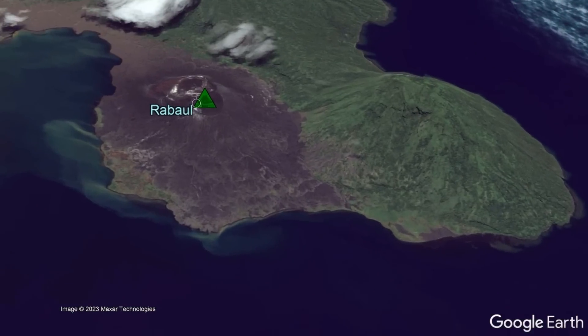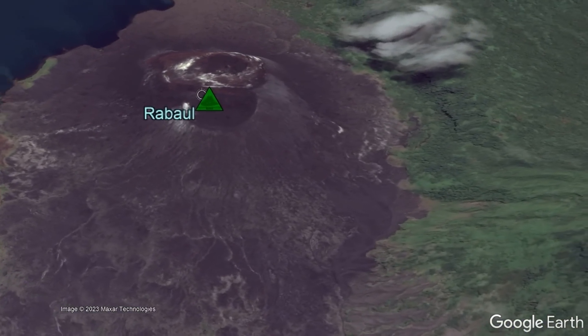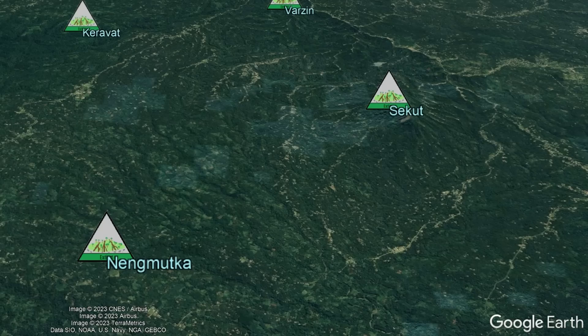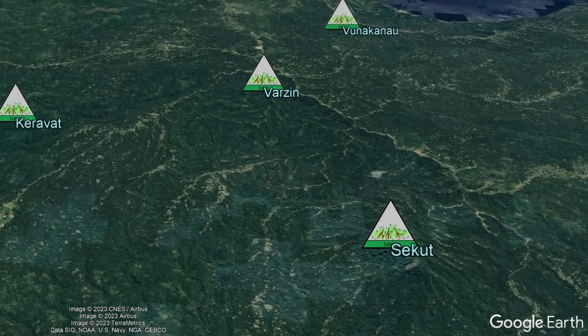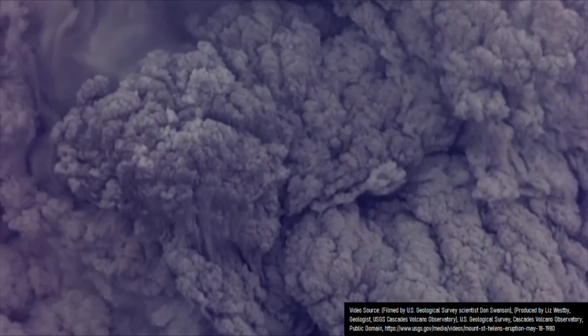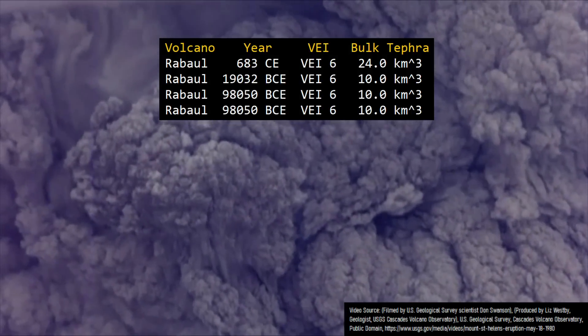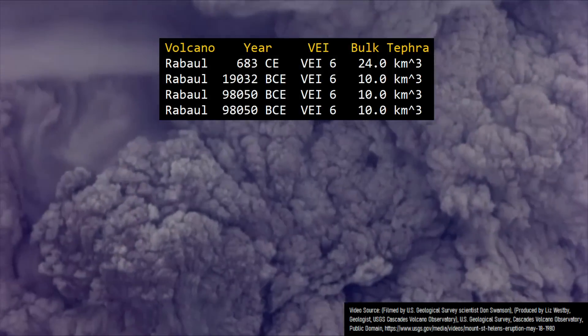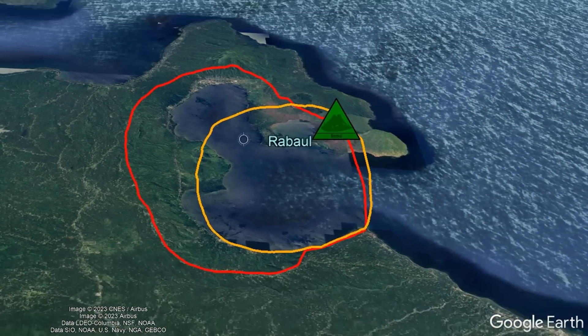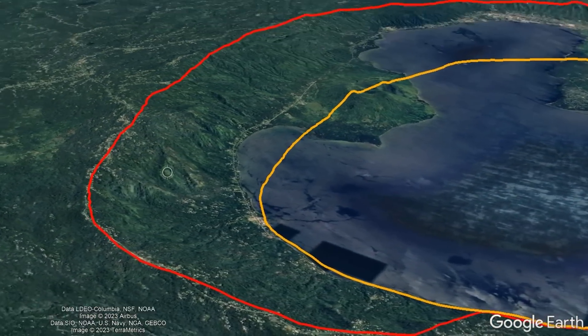While Rabaul itself has only been erupting for 100,000 years, you can trace some precursor volcanoes back to half a million years ago. Each of these volcanoes collapsed into large calderas, but over time migrated northwards. During this 100,000-year timespan, Rabaul has produced a VEI-6 explosive eruption on 4 separate occasions, with these being responsible for the formation of its large complex caldera.